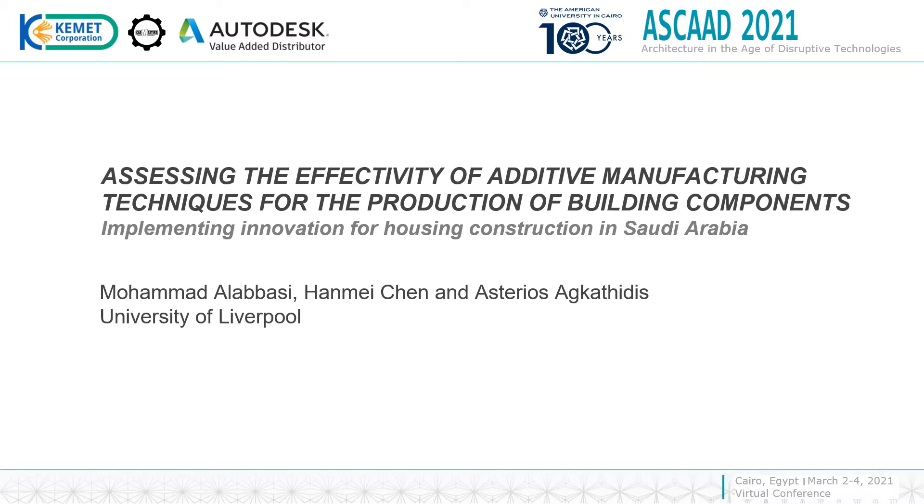The topic is about assessing the effectivity of additive manufacturing techniques for the production of building components, implementing innovation for housing construction in Saudi Arabia.